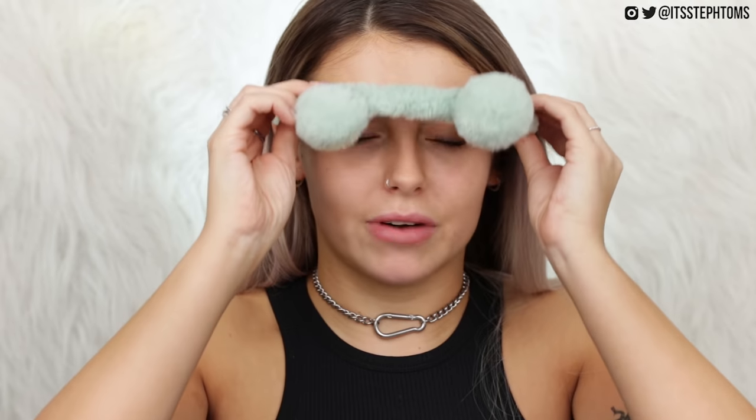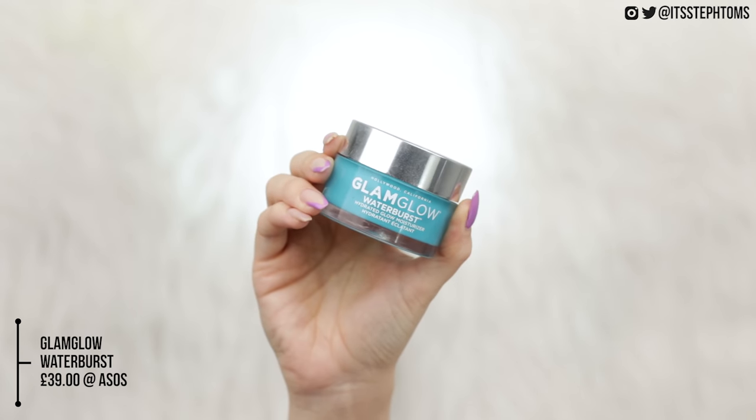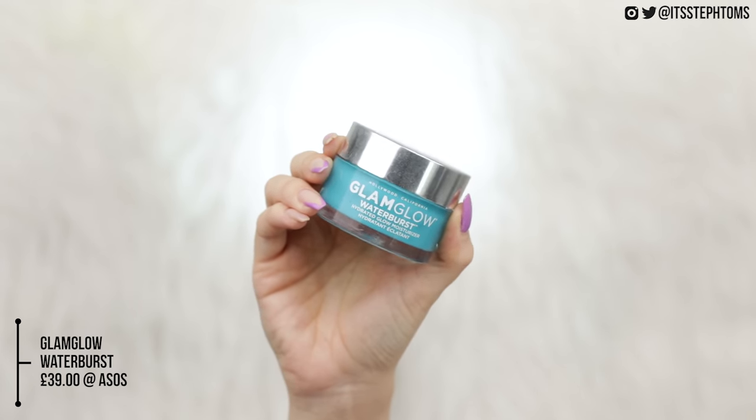So obviously every great makeup routine has to start off with a stunning set of ears. First of all, I'm going to start with moisturizer. I always moisturize right before I put on my makeup. I'm not too picky when it comes to moisturizers, but two I always love are the Secret Source by It Cosmetics and also this one from Glam Glow - it's the water burst one. You can see how much I love it because I've got none left. I just pop that all over my skin and massage it in.